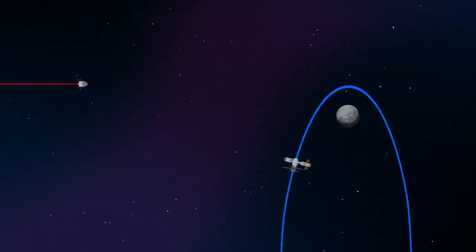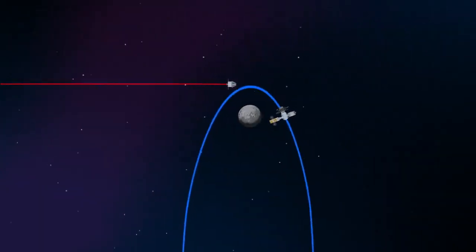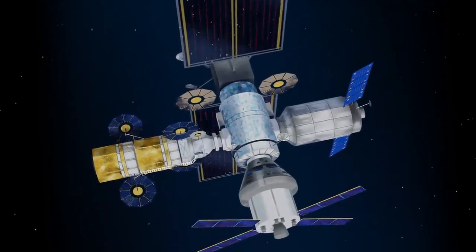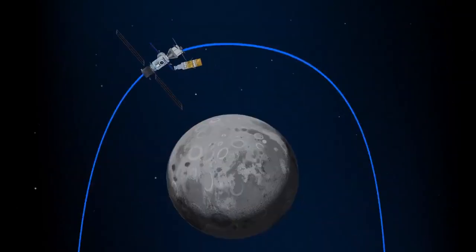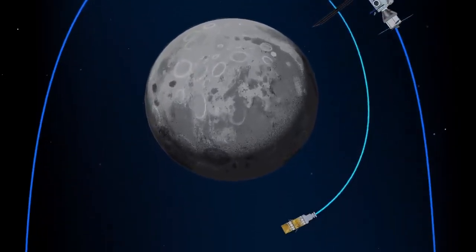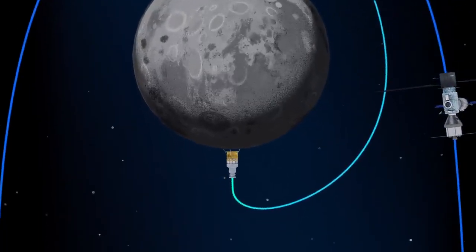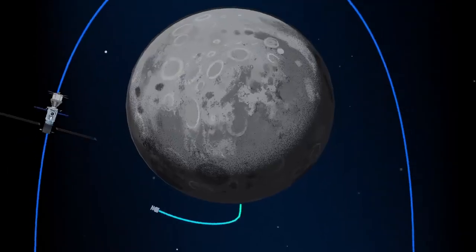As our crew approaches Gateway, Orion must match the elliptical orbit of the station in order to successfully dock. Once on board, pre-selected crew members transfer to the lunar lander, while those assigned to Gateway remain on station. The lunar lander system itself is built for three unique steps: descending from the halo orbit of Gateway down to a low lunar orbit, descending from low lunar orbit to the surface, and once the lunar mission is complete, launching from the surface of the Moon and ascending all the way back to the orbiting Gateway.